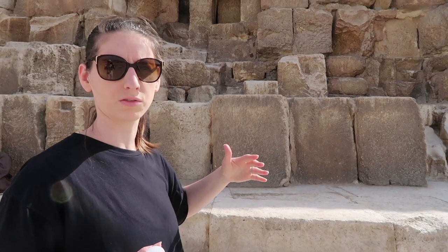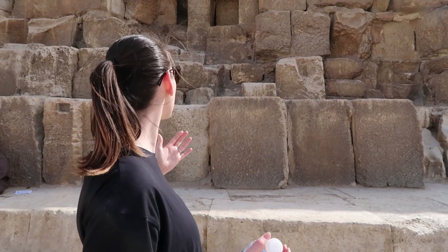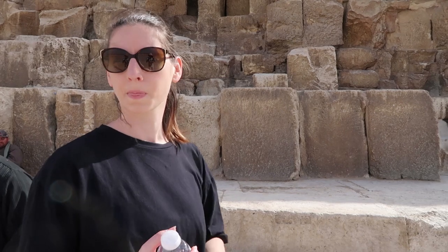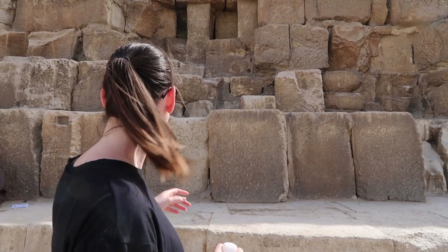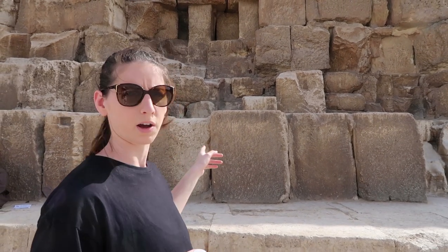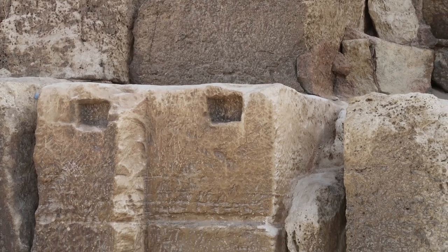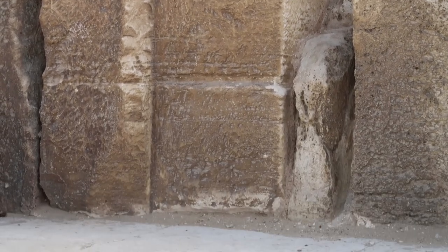It looks like loads of blocks have come out, fallen out, taken — whatever, I don't know. And then there's a couple of holes in this block over here which seem to be very square, almost functional of some sort. They don't look decorative and they're not in any other blocks. It looks like something fits into it.